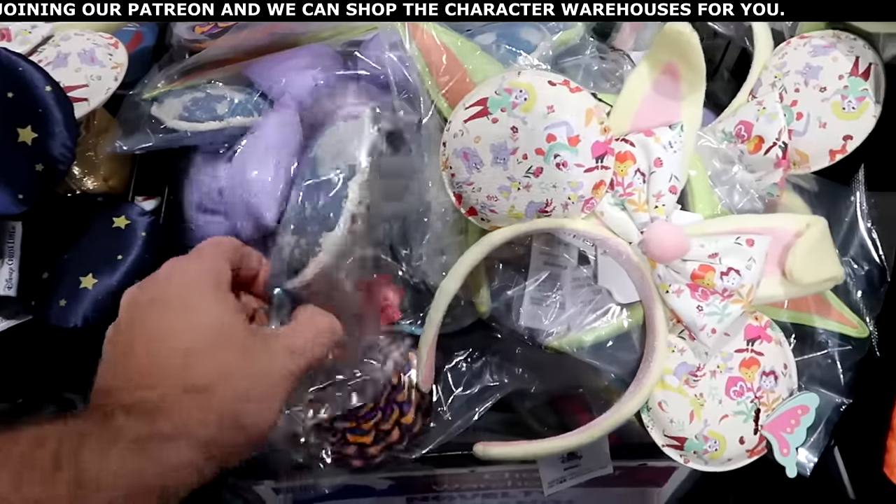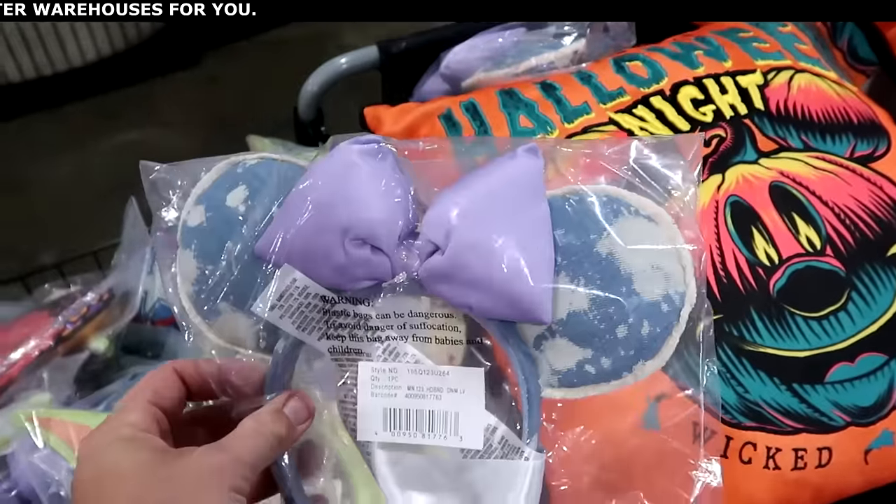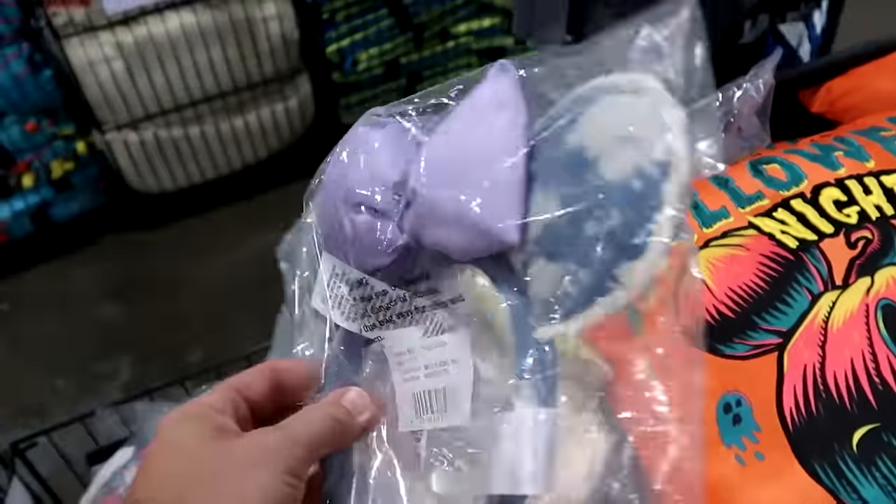Over here they have a washed denim material with the lavender bow — I'll show you the matching spirit jersey a bit later. These are cool, $12.99.